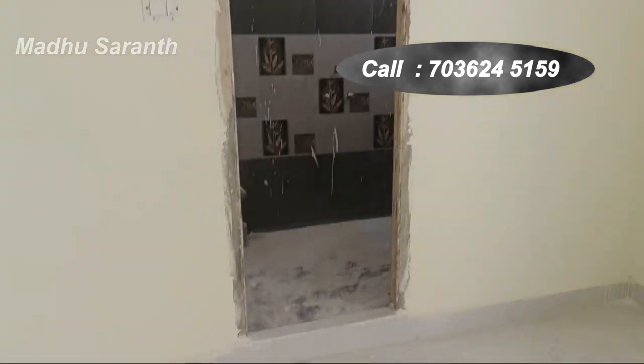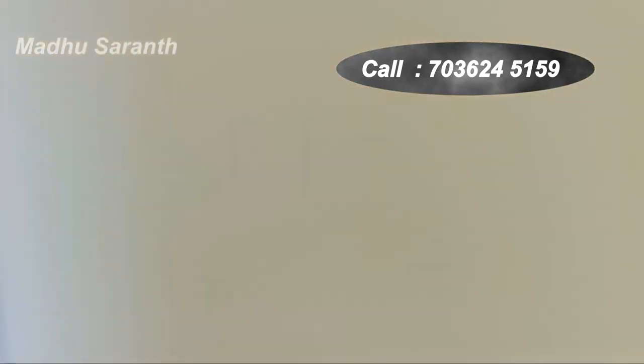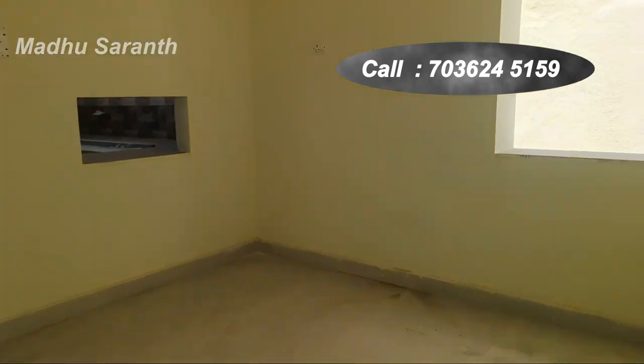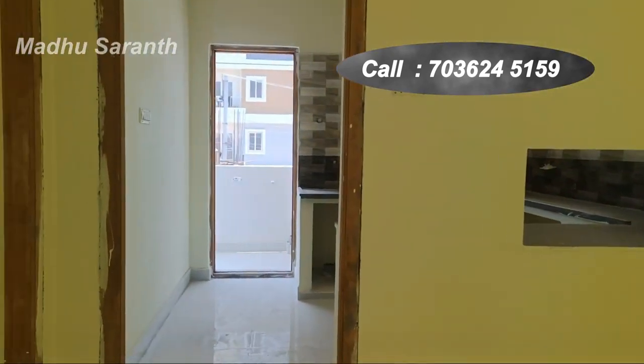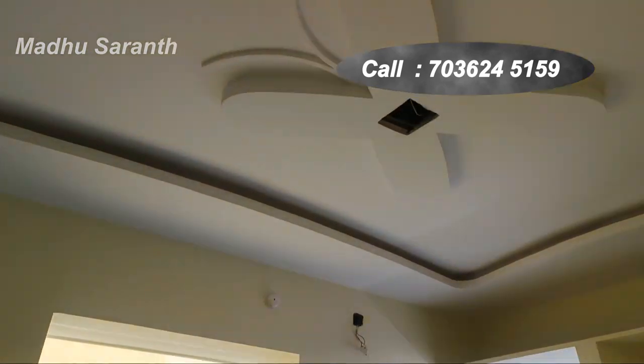The hall corner is well-planned. There was a ventilation issue but it is resolved — here is the ventilation and here is the extra balcony.